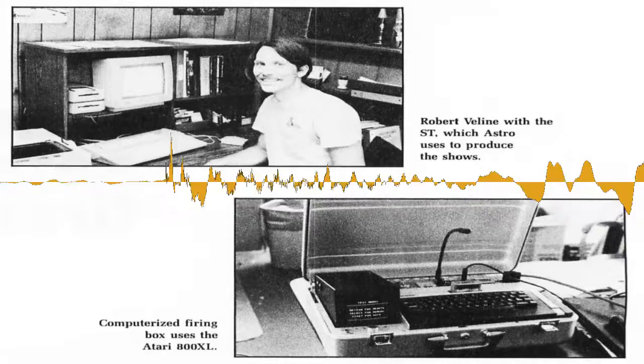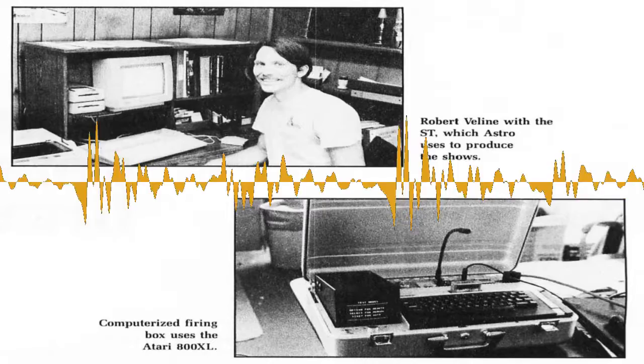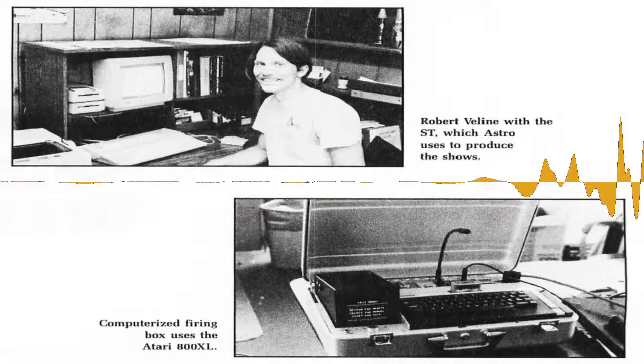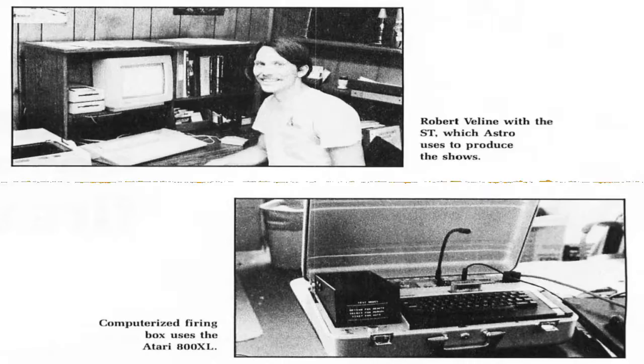The Atari firing box is in a metal briefcase. Inside, there's a normal 800XL and cover. A small black-and-white TV serves as a monitor. The software has been transferred to a cartridge, so it's locked upon starting up. The box contains a built-in rechargeable battery that can run for an hour and a half. Most fireworks shows last just 15 minutes. Robert explained, it is still a functioning Atari — you can run BASIC programs on it, just as on any other Atari.